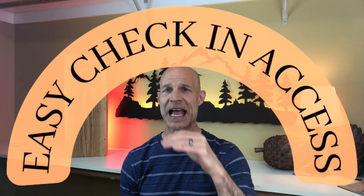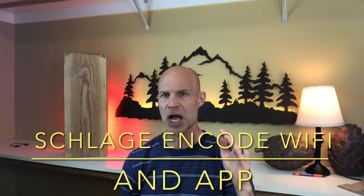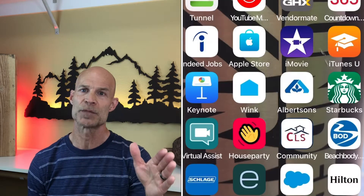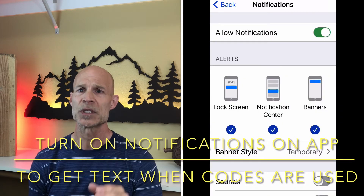The first thing guests need to do is get in the house — so how are they going to get in? You need to get a smart lock. The smart lock we use is the Schlage Encode smart lock. Easy to install, the app is really super easy. You can change codes between guests — turn codes on Thursday before the guest checks in, Sunday after the guest leaves. Very easy to use.